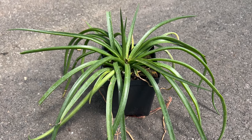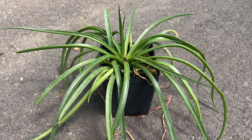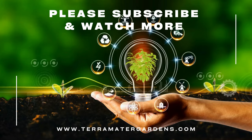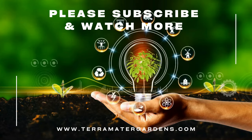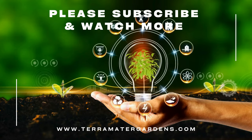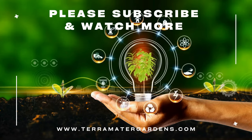When it comes to companions, Mangave Bad Hair Day plays well with others. Pair it with similarly low-water plants like sedum for a stunning, low-maintenance succulent arrangement. Or, for a touch of color contrast, add in cacti with vibrant flowers for a truly eye-catching display.